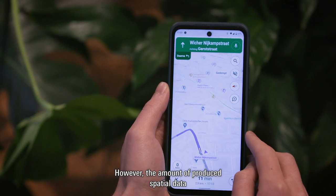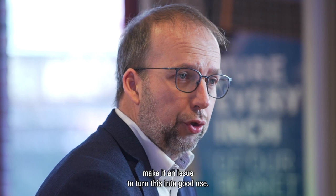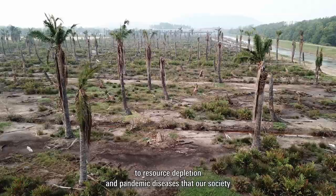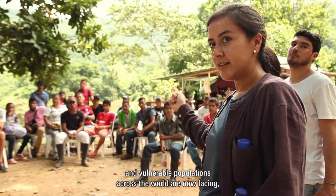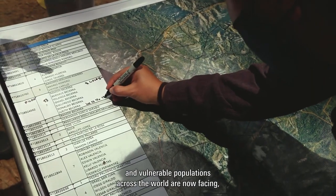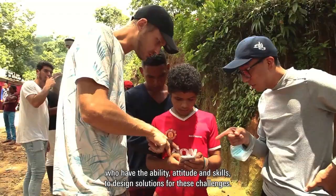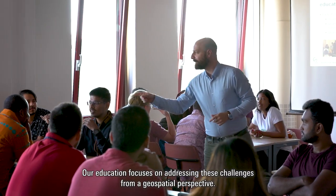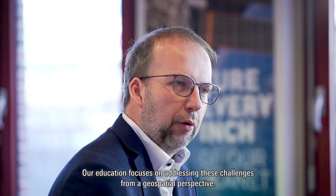However, the vast amount of produced spatial data makes it an issue to turn this into good use. The growing range of global challenges — from climate change to resource depletion and pandemic diseases — that our society and vulnerable populations across the world are now facing increases the demand for professionals who have the ability, attitude, and skills to design solutions for these challenges. Our education focuses on addressing these challenges from a geospatial perspective.